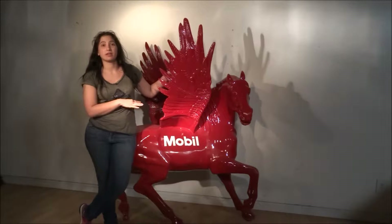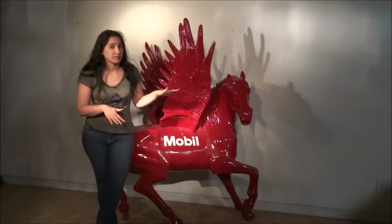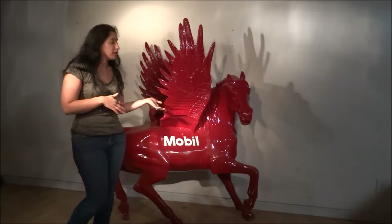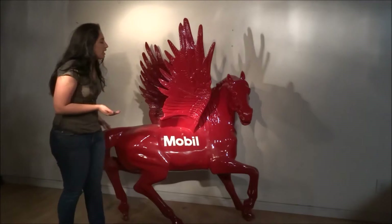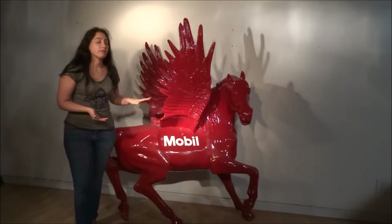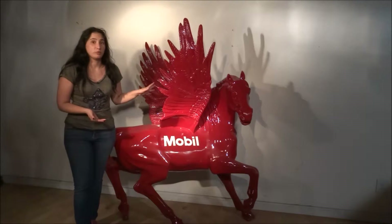I love this thing. Some things I love about this piece: one, it's basic history. It's the Mobil Pegasus — very famous, iconic gasoline sign. It's done in a nice automotive red finish paint. It's also made of cast aluminum.